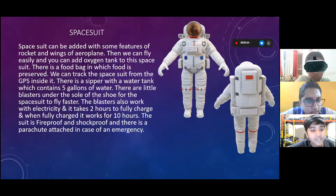Inside the suit there is a zipper with a water tank which contains five gallons of water. There are little blasters under the sole of the shoe for the space suit to fly faster. The blasters also work with electricity and it takes two hours to fully charge.